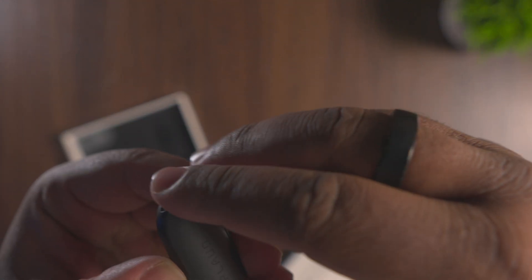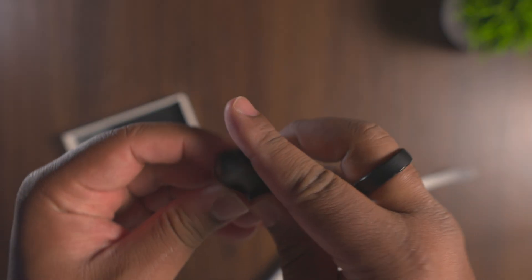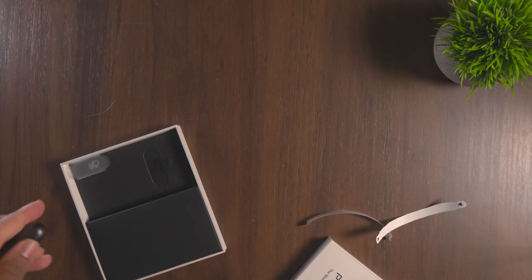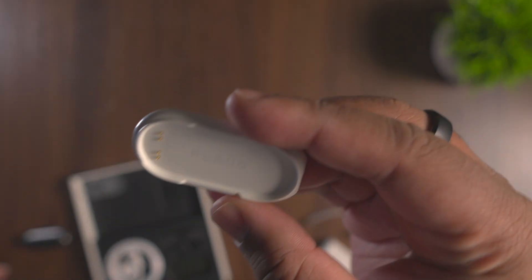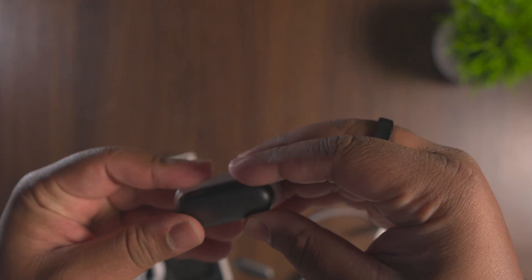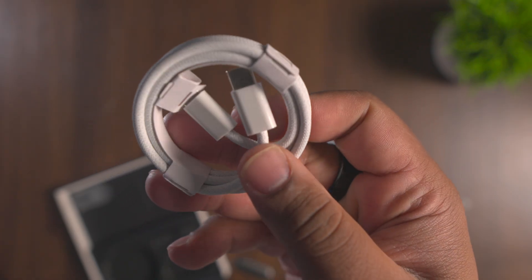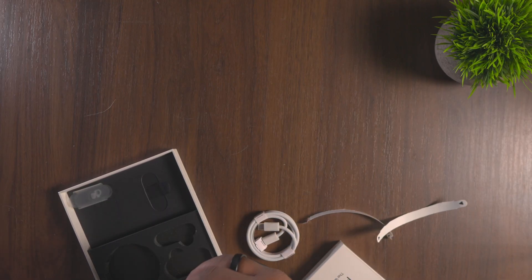Next we have a magnetic clip that goes on the back — you can use it with your shirt. That's what comes inside the box: this little magnetic clip. This is where you'll be charging it — you just attach the pen in there and connect the USB-C charger. It comes with a very nice high-quality braided USB-C cable. I wish it was in black, and I wish the charger was matching in color, but it's fine.